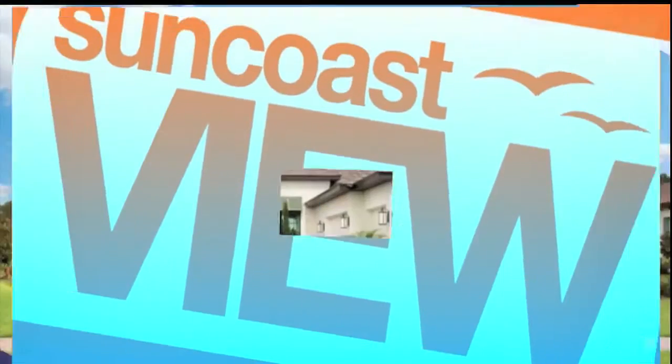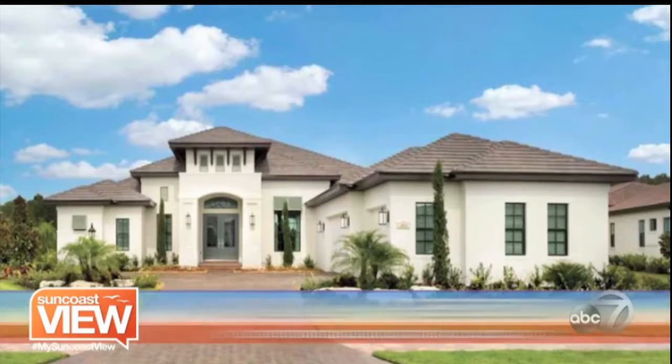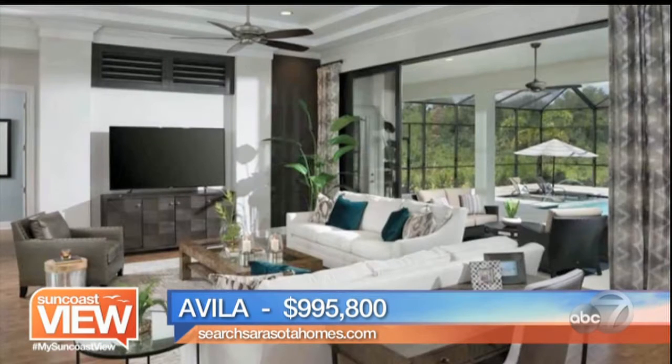For today's segment, we are doing custom homes. These are Arthur Ruttenberg Homes. We're starting right off at Lakewood Ranch, in Country Club East. This is the Avila model.